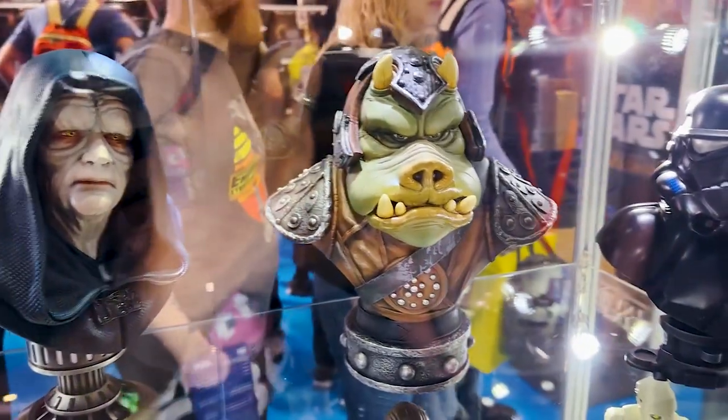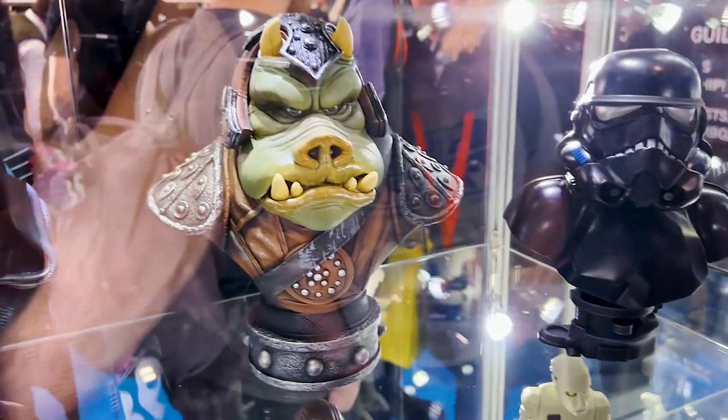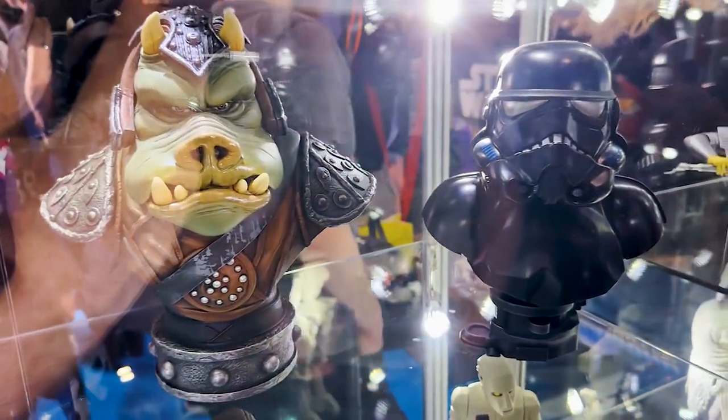It looks like there's a little bit of moisture on the snout, giving it a nice wet look like the Gamorrean Guard would have. Dev confirms: he's got a slobber, and you've got to have it for the Gamorreans.